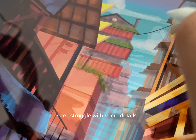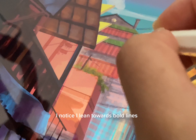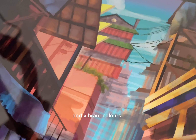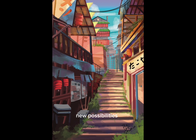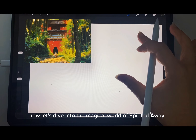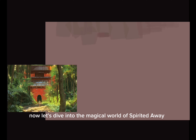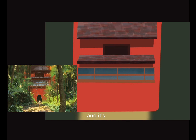First up, a breathtaking alley in Japan. I will outline the basic structures and then add intricate details. It's a challenge, but I'm determined to balance realism with my artistic flair. I struggle with some details but it's not too bad for a start. I notice I lean towards bold lines and vibrant colors — this challenge is pushing me to explore new possibilities.